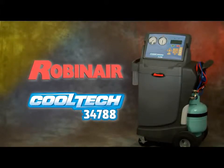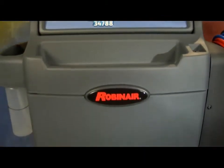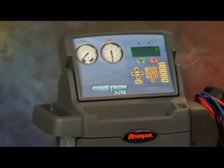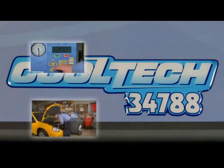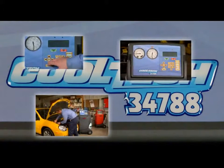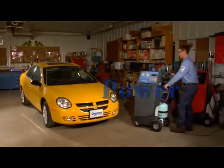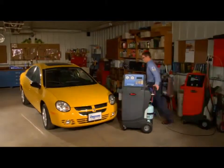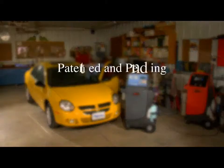Setting the course in AC service from Robin Air — ruggedly built from the two-stage pump to the valves to the gauges, the Robin Air Cool Tech 34788 is ready to give you years of trouble-free performance and profits. In the next few minutes you'll see how the 34788 gives you more power, more flexibility, and more green for you, all while helping preserve our environment.